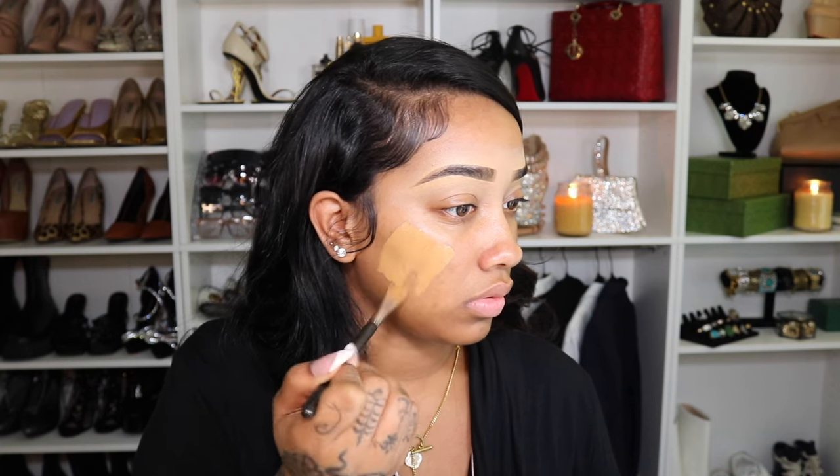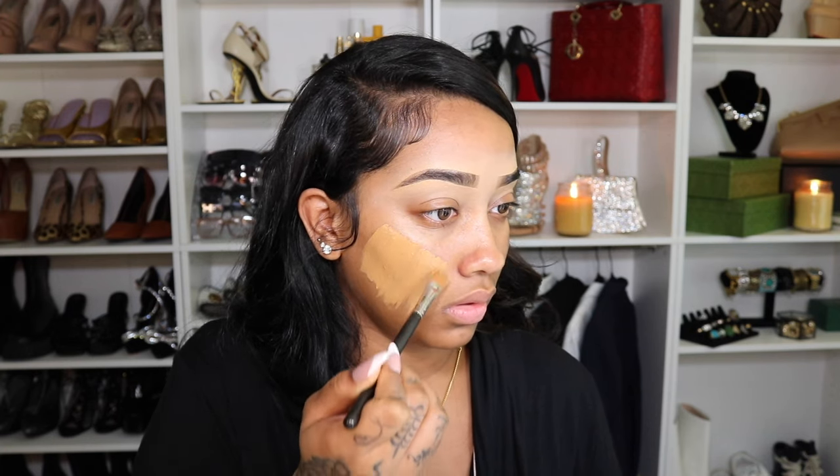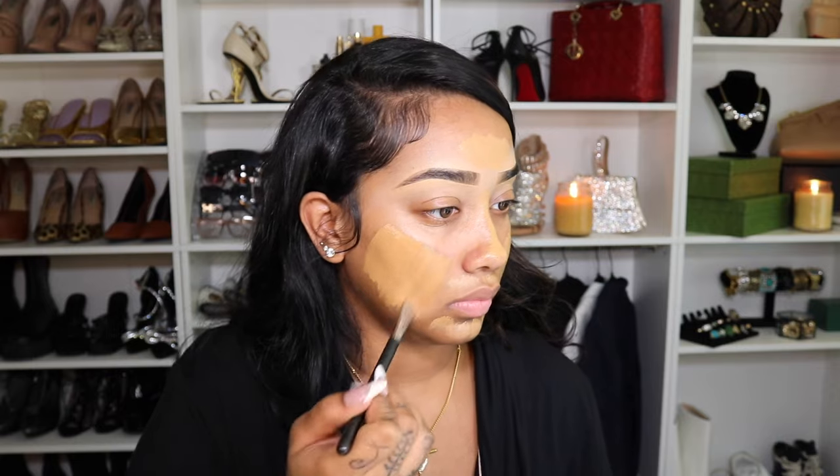I am using the NARS Light Reflecting Foundation in the shade Tahoe. I love this foundation — this has been my foundation of the summer. My routine changes a little bit as the seasons change. As I get older, my skin has changed. I used to be an extremely dry girl, now I'm kind of in between, more so on the oilier side.